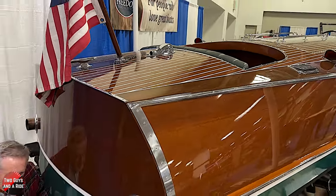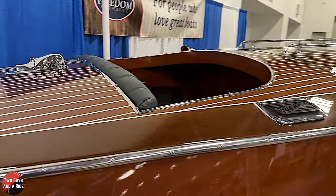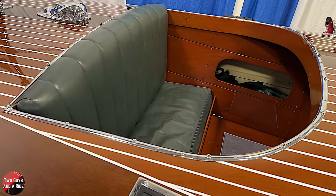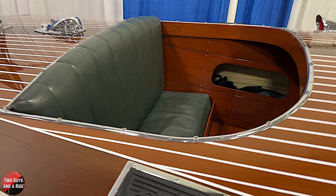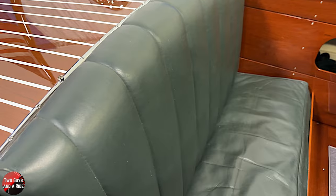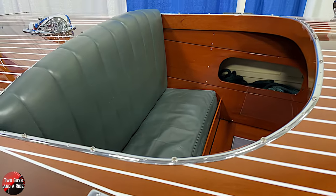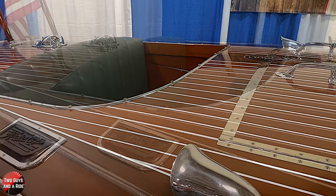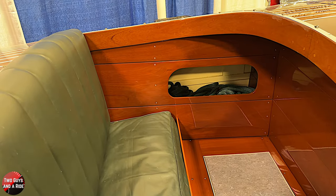Let's go back up and talk about what I always call the mother-in-law compartment — or the kid seat. This has been refurbished to its original specs, so it would have had the green leather. It's green leather — that's what there was in the 30s: either leather or cloth, and cloth doesn't work in a boat.